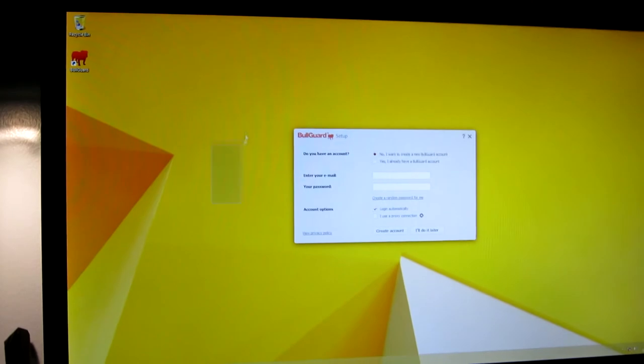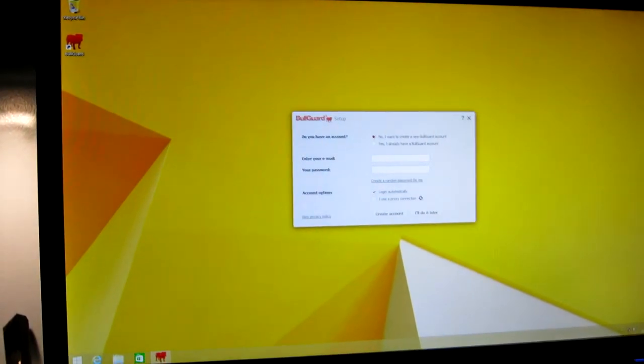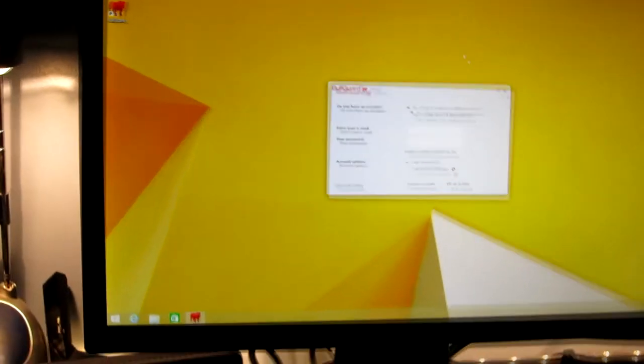That looks absolutely epic. I wanted to get LED fans — I think something in there is LED — but I thought it was a bit over the top and quite expensive. I think they installed Windows 8.1 on it already, and wow, this mouse feels absolutely incredible. That's a horrible background, what the fuck were they thinking? So yeah, that's the PC — it's up and running, all good.